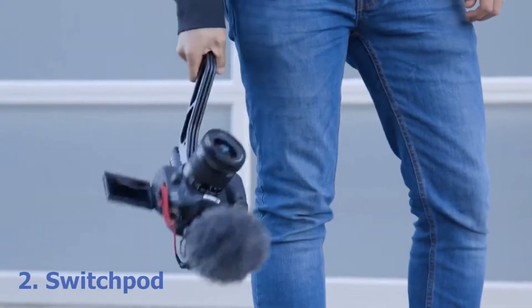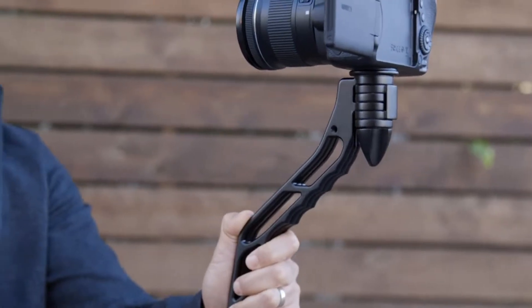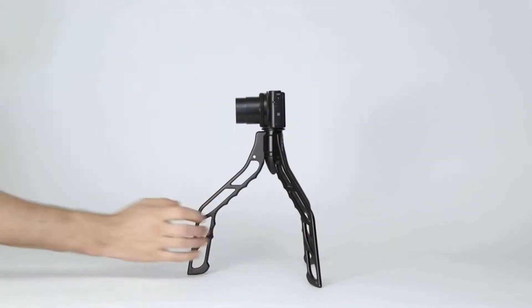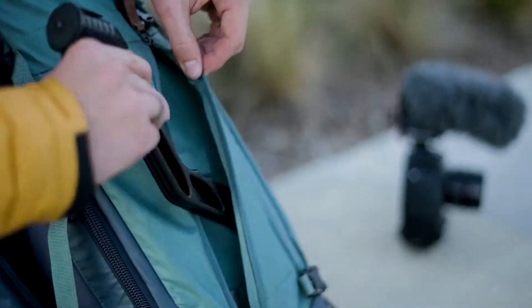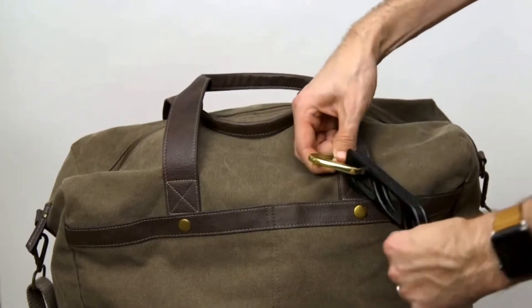This is Switchpod — a minimal, versatile handheld tripod designed specifically for filming videos or taking photos on the go. Quickly switch from a handheld grip to a tripod and then back again in just seconds. It's super slim and it easily fits into your bag, or just clip it on instead.